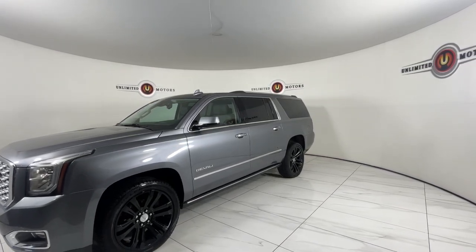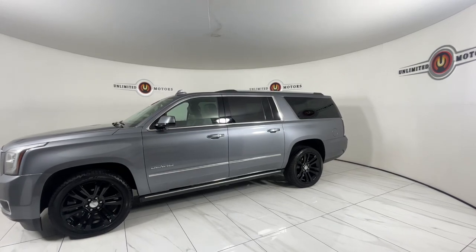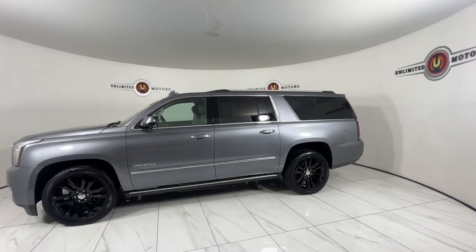Take a closer look at this extraordinary GMC Yukon XL, the ultra-spacious, ultra-capable three-row SUV.